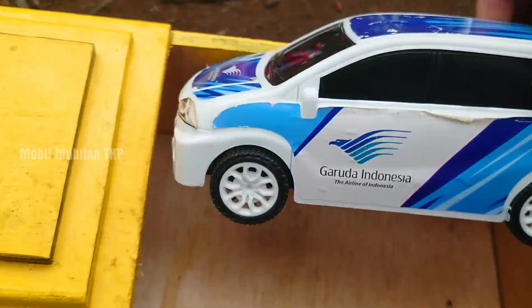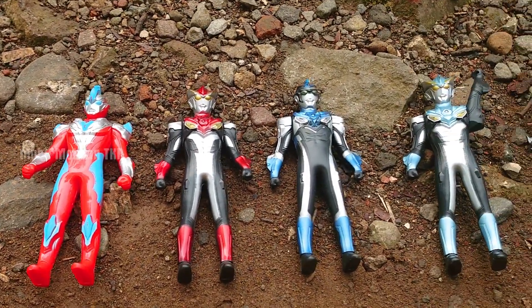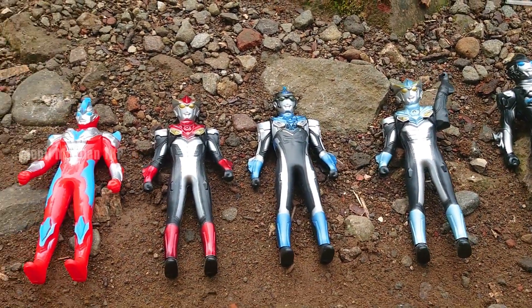Warna putih dan juga warna biru. Keren sekali. Kita simpan.